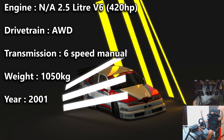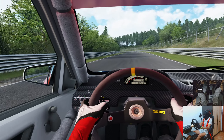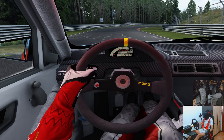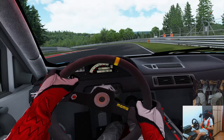Okay gents, so we're just on the outlap here. In terms of setup changes, I went ahead and dropped the tire pressures just a tad so we're hitting 30 PSI hot. We're also running the DTM soft split, so that's the softest, grippiest tire I can put on this car. We also went ahead and upped the engine limiter to 103, meaning we can rev all the way to 13,000 RPM.